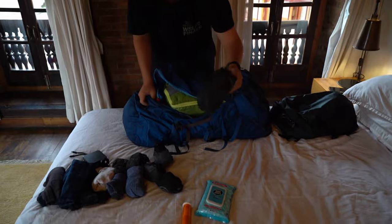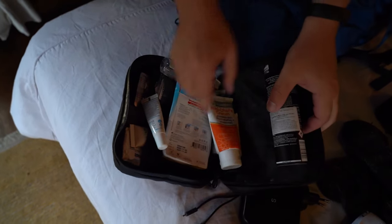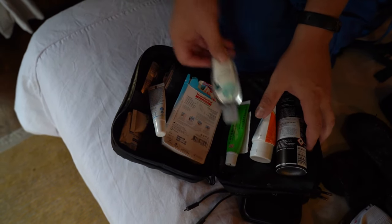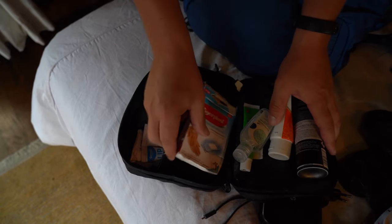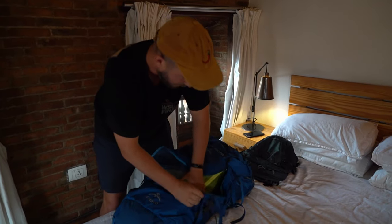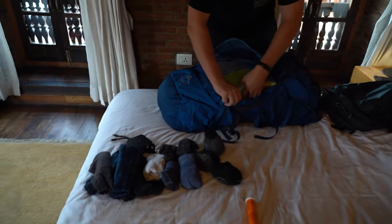Toiletry bag. Since we are going to a few different climates, I've acquired: deodorant, anti-chafe cream — a must if you're going on a multi-day hike — antiseptic cream, hand sanitizer, band-aids, heaps of Panadol, and a few other knick-knacks. And obviously I've also got my toothbrush and toothpaste. Wet wipes are handy to have, plus Hydrolite.